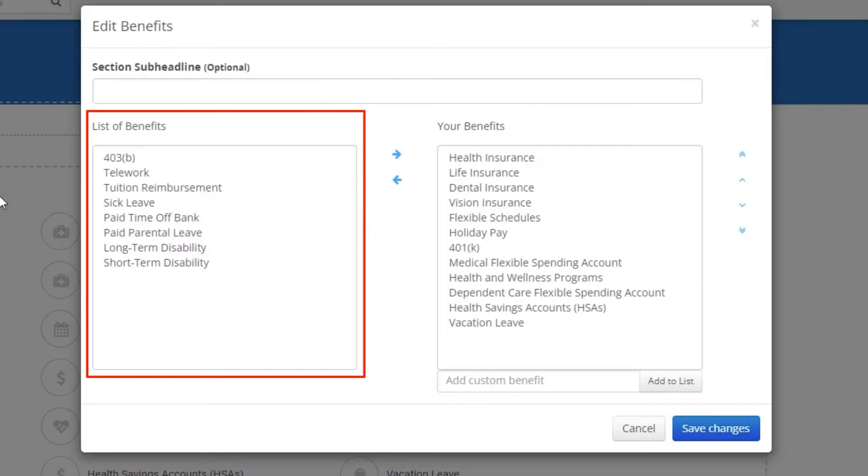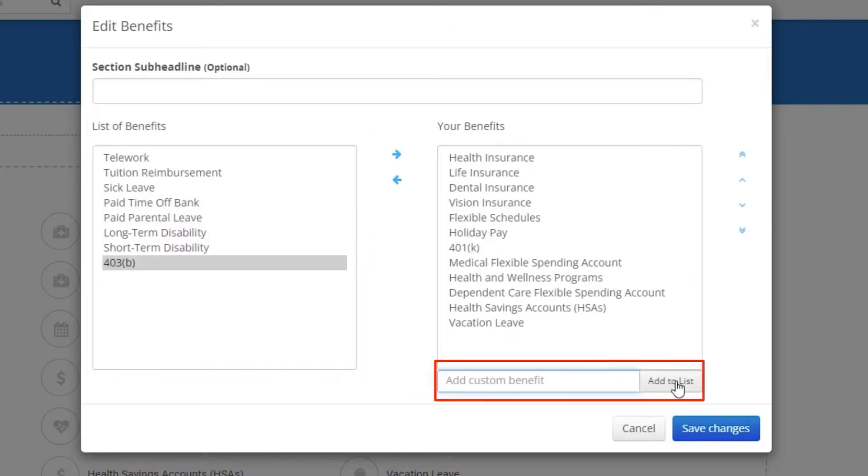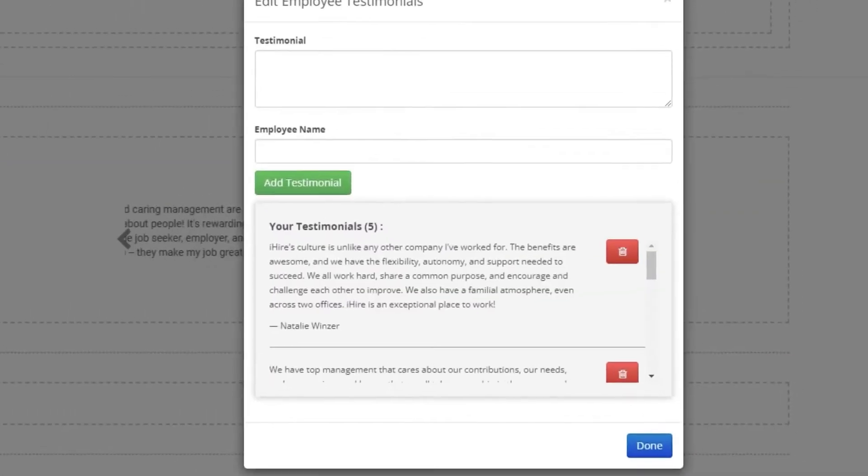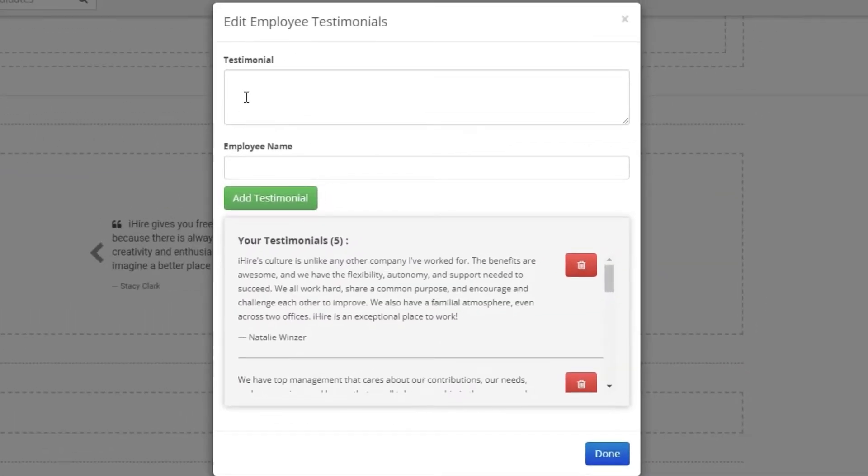Choose from the pre-populated list or add your own custom benefits. You can also arrange how they're displayed. Employee testimonials are a great way to highlight the positive things about working for your company.